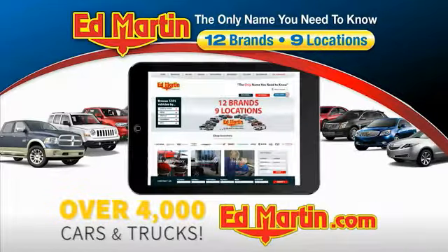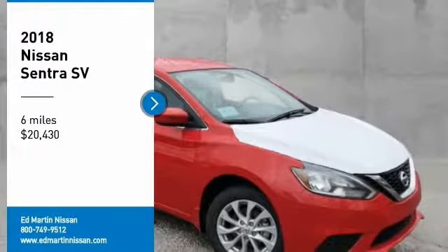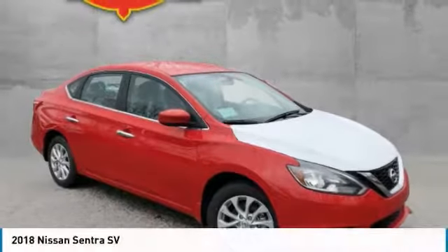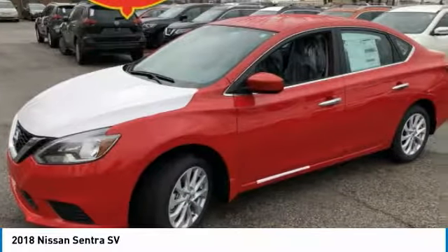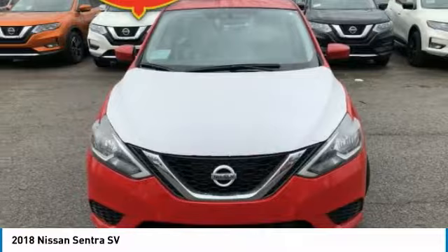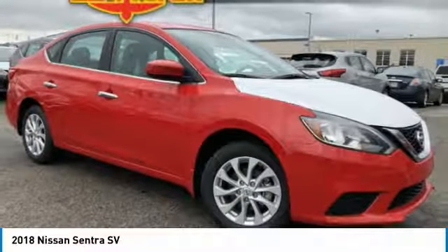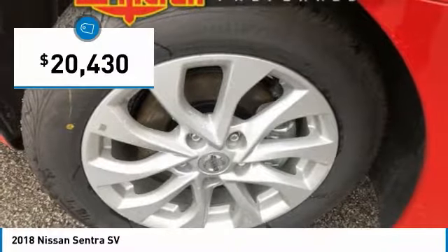You can also shop over 4,000 more cars and trucks online at edmartin.com. Make a great choice today with the 2018 Sentra. With its spacious and versatile interior and stellar fuel efficiency, the Nissan Sentra is the obvious choice for anyone who wants to enjoy a stylish and comfortable ride, and is priced below $25,000.